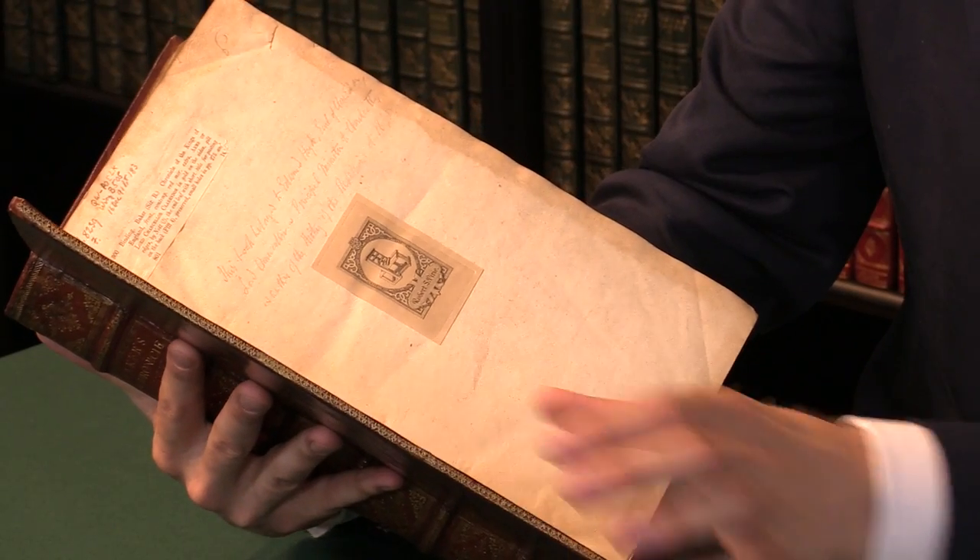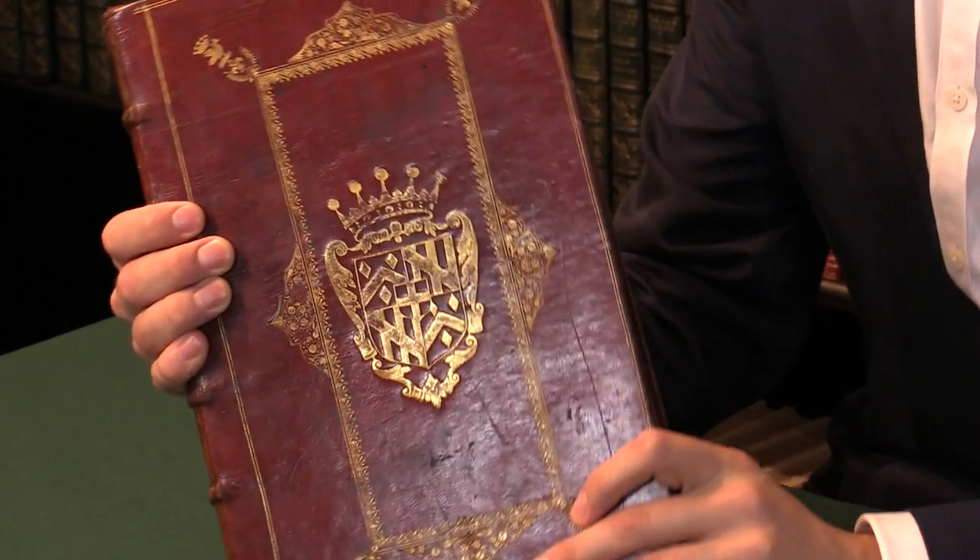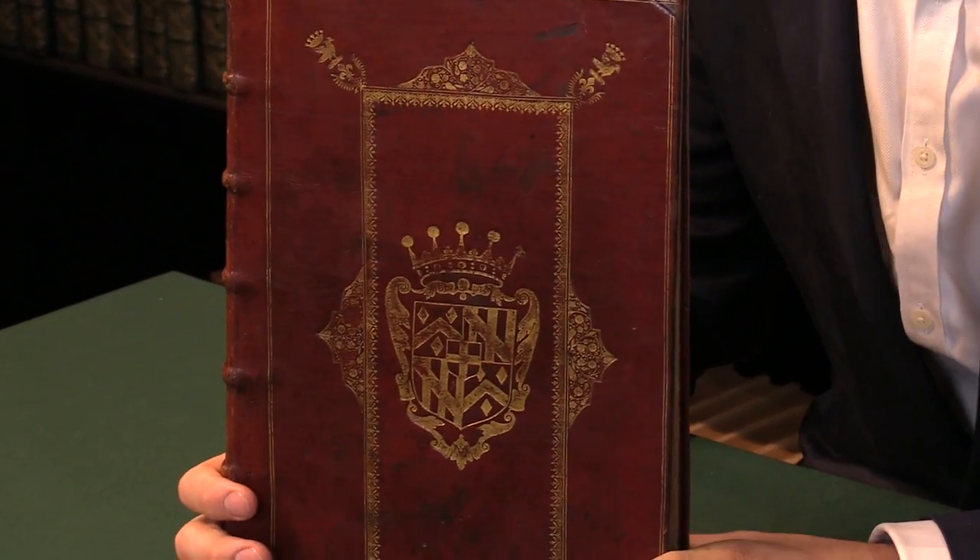It's a very, very handsome copy of a great book with an unparalleled provenance. To find out more about this and other books, please visit our website.